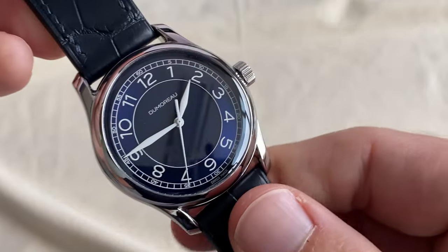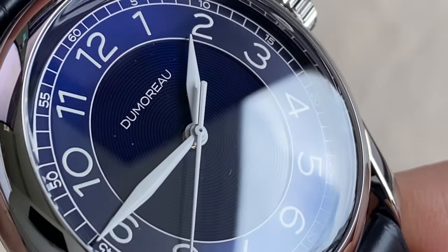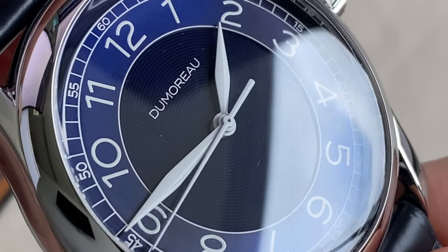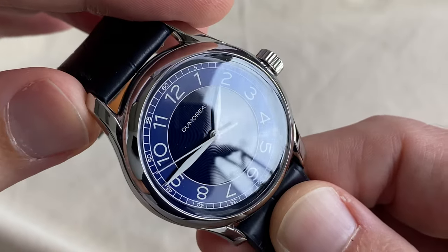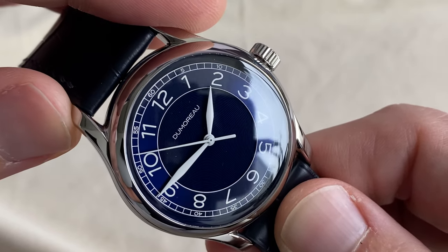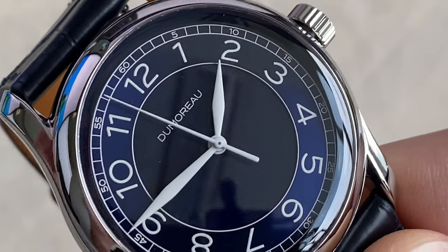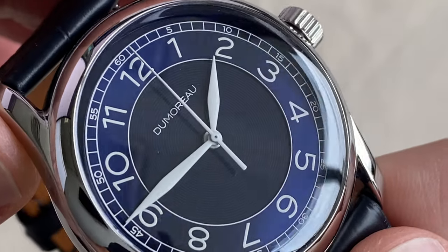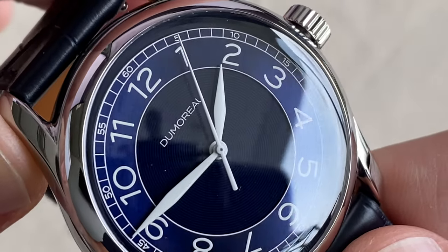Now the dial, zooming in, is made in two pieces. The central one has those elegant concentric circles, but very discreet — you barely notice them and the watch plays a lot with the light. Sometimes you'll see them, sometimes the center of the dial looks almost black, while the second portion around with the chapter ring and indices kind of dances between a lighter blue and a darker blue.